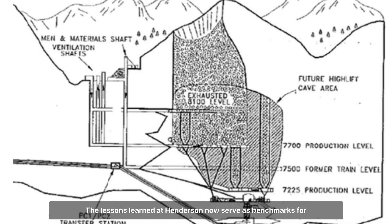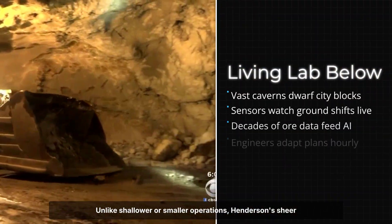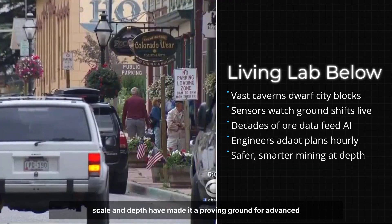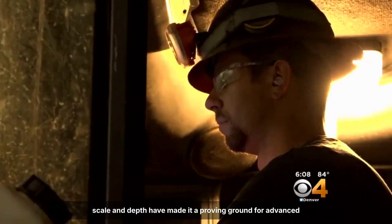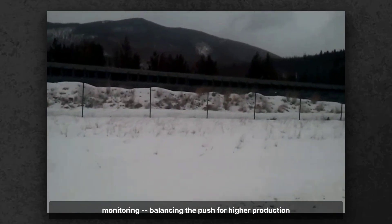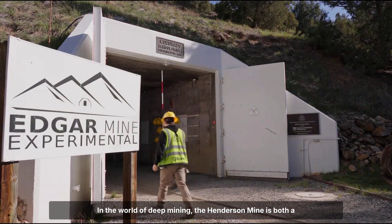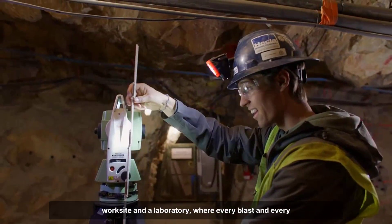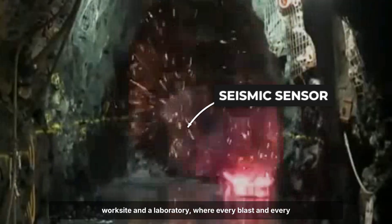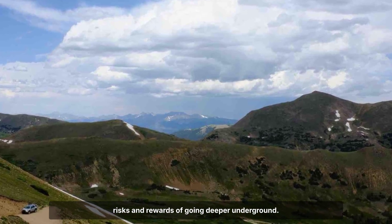Over decades, this data has built a living map of the mine's evolving structure, guiding safer extraction and informing global research on deep block cave design. The lessons learned at Henderson now serve as benchmarks for new projects, shaping the way mining companies predict and manage ground movement. Henderson's sheer scale and depth have made it a proving ground for advanced monitoring, balancing the push for higher production against the imperative of worker safety and surface stability. In the world of deep mining, the Henderson mine is both a work site and a laboratory.